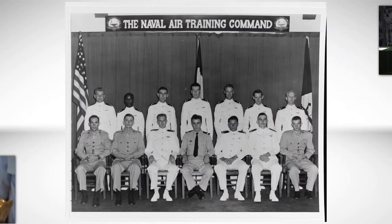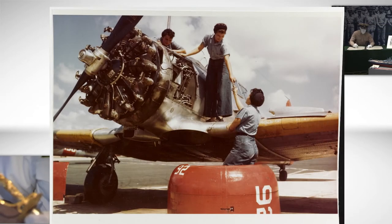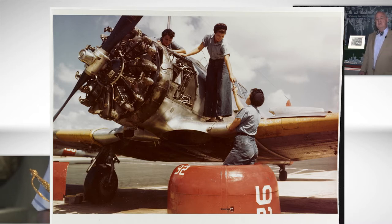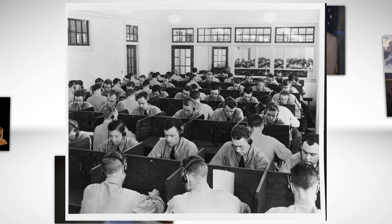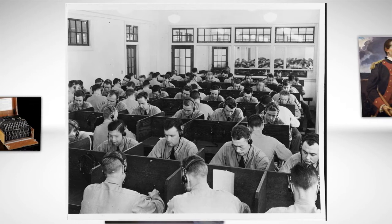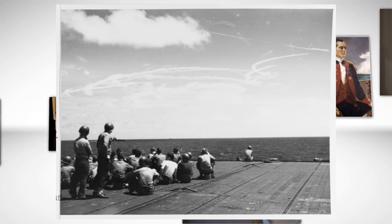Each object in the museum tells a similar story and represents ideals and values bigger than itself. In this case, this identification plate points to the success of US naval aviation in World War II as a direct result of US training tactics and emphasis on turning over the skills to the next generation of war fighters. Training and turnover continue to be integral to a successful Navy team and are the main focus of Navy leadership today.